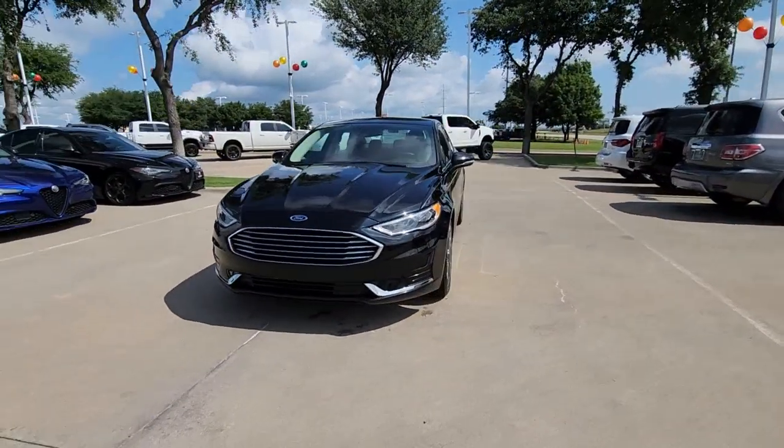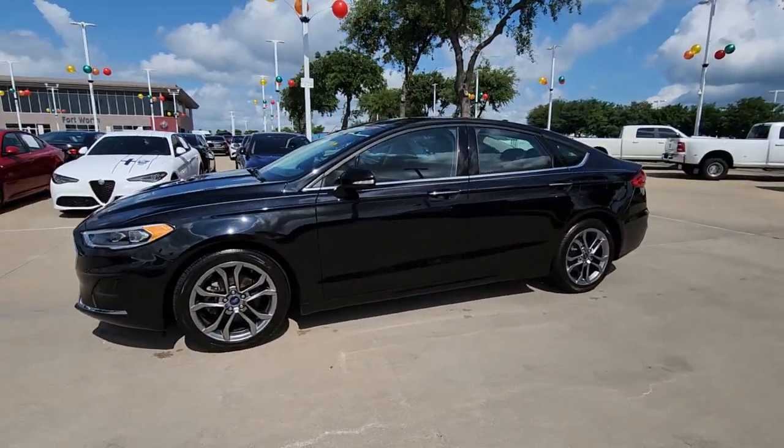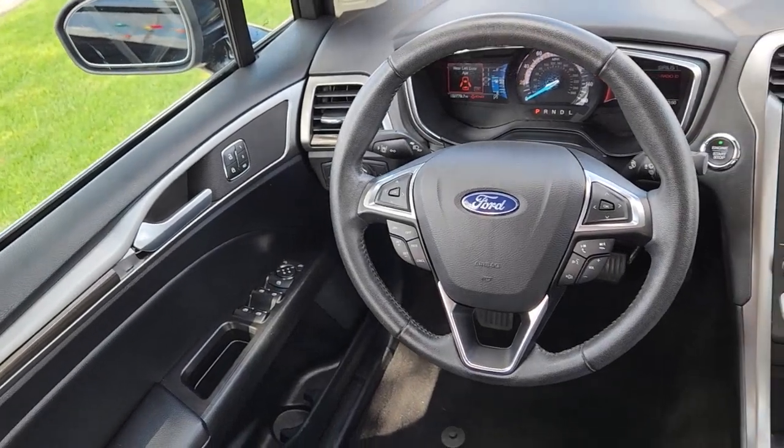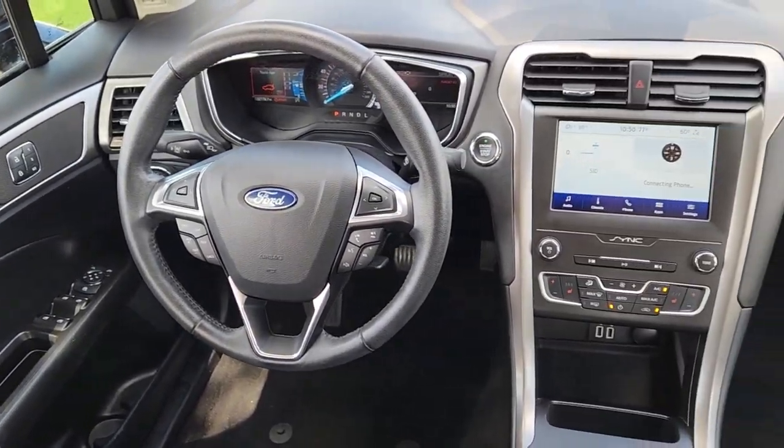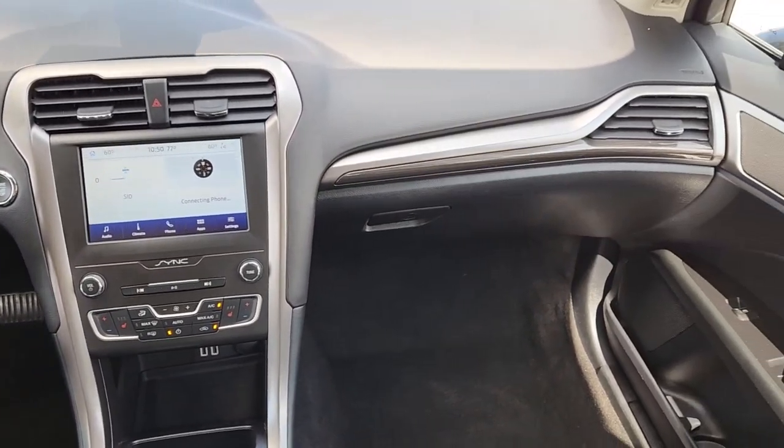The following are some of this vehicle's highlighted options: keyless entry, satellite radio, premium sound system, remote engine start, backup camera, power passenger seat, heated mirrors, electronic stability control, Bluetooth connection, aluminum wheels.